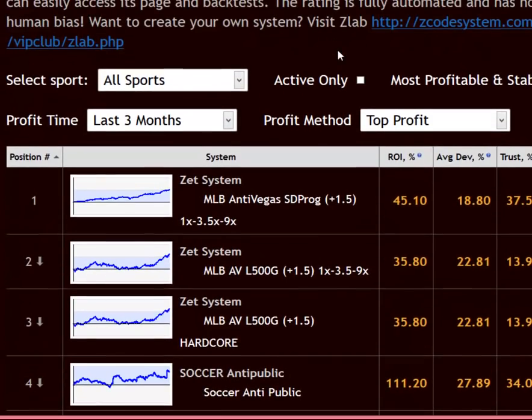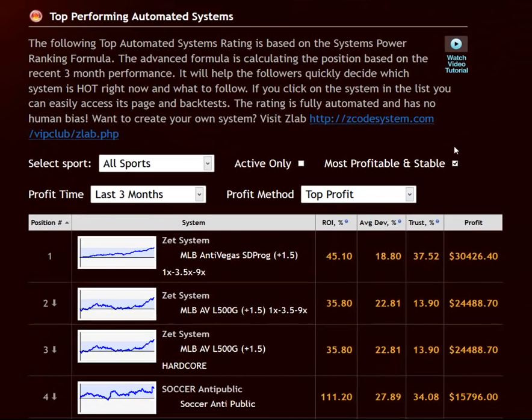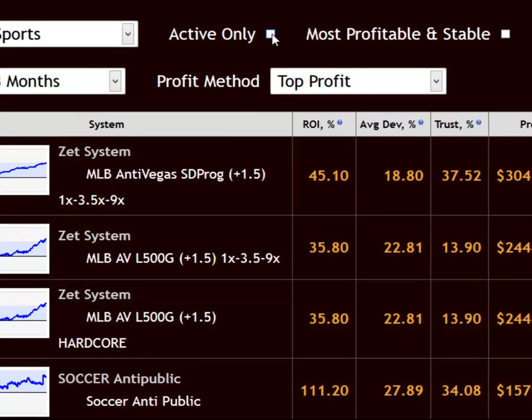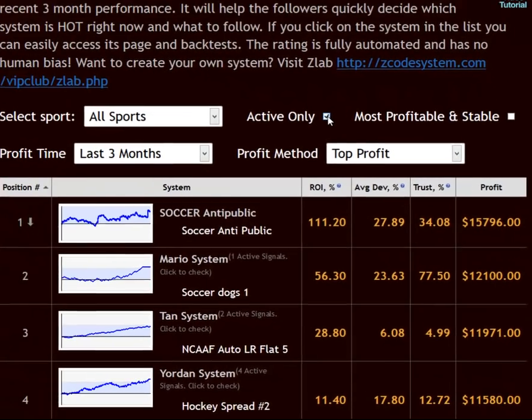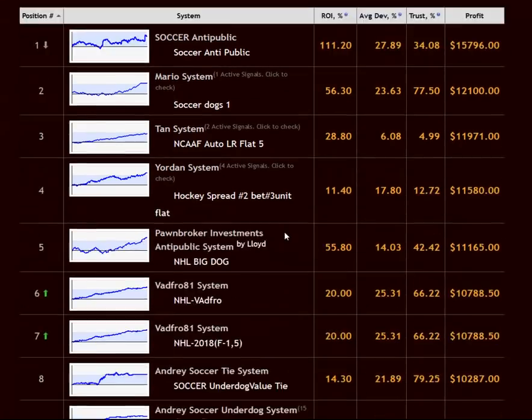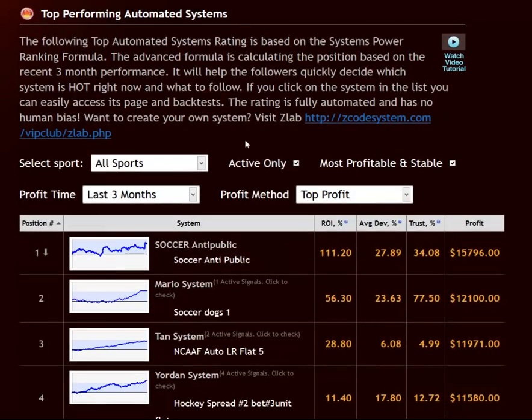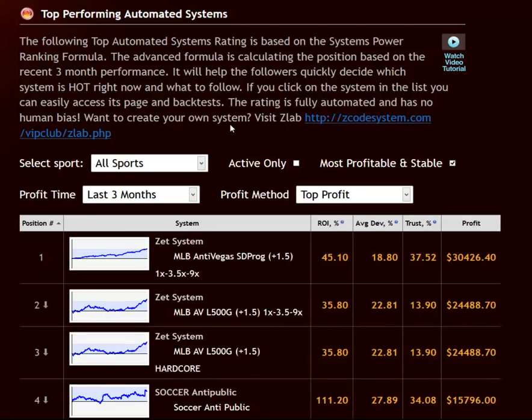You can even filter the available systems according to the sports you prefer — take a look at this exhaustive list of sports you can choose from. Then you can further filter the list of top systems by restricting them to current active ones, or the most profitable and stable systems, or you could even combine the two conditions to make it highly selective. We leave these options up to you because what you choose will depend on your personal betting style as well as your risk appetite.